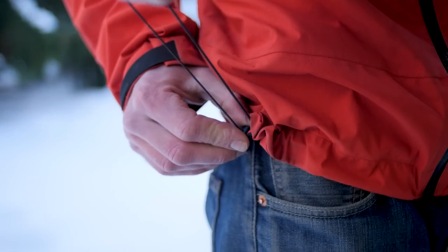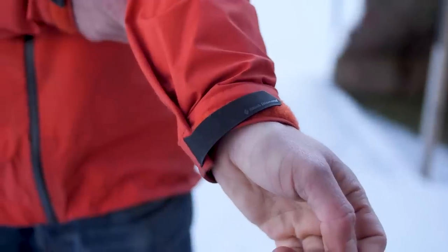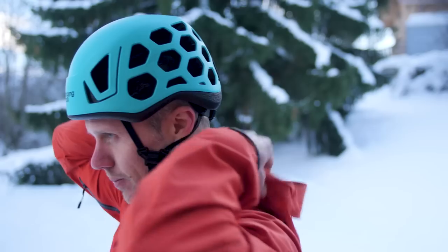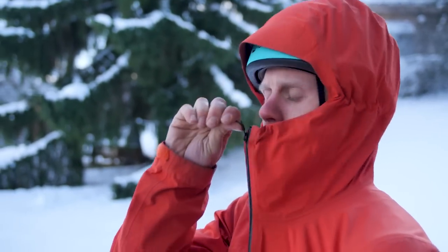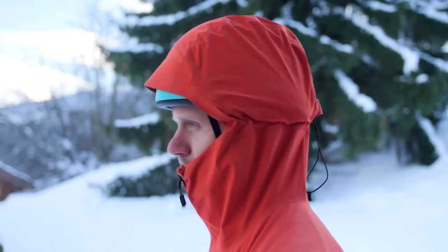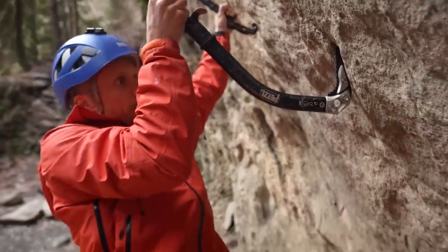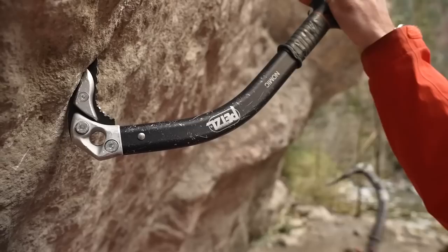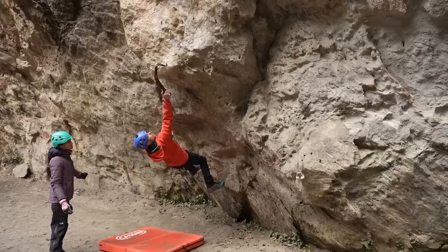It's not in the same category as something like an Arcteryx Alpha SV with premium Gore-Tex Pro in it, but it's not meant to be. It's meant to be better value, lighter, more breathable and stretchy. And it does that perfectly. When I'm up in the mountains doing sweaty, active sports, this is better in my opinion than a big old shell. I hated taking that heavy thing around, and now I don't need to. The Highline is still one of my favourites a year and a half later, and I've yet to wear a jacket that actually beats this for what it does.